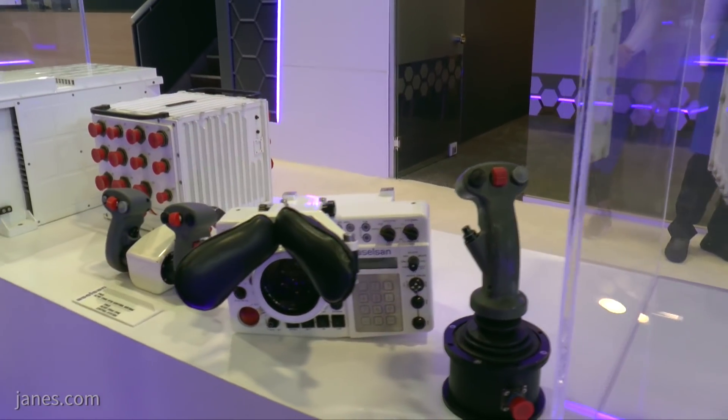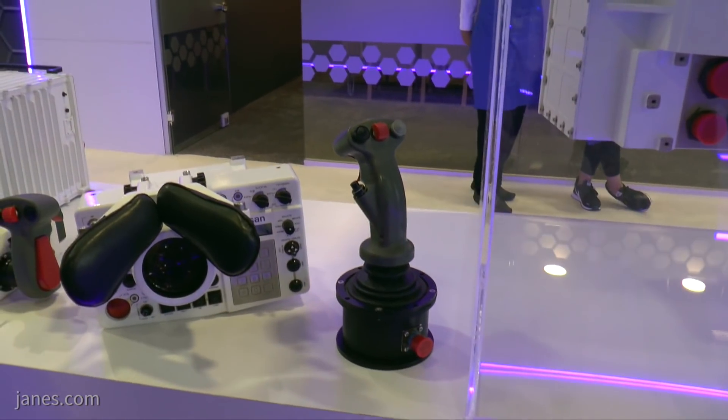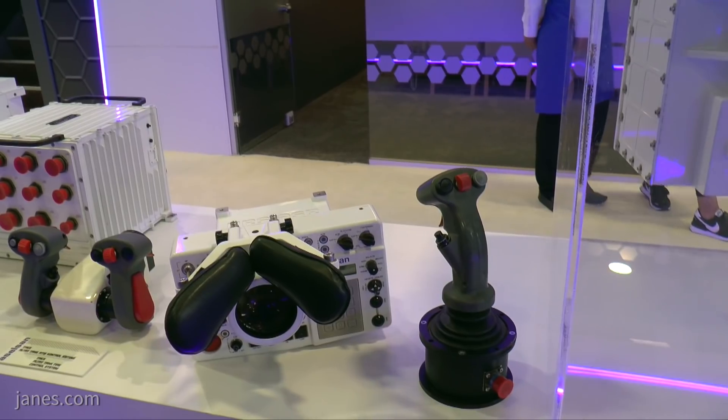On the right of the control station there is the commander's controller for the remote weapon station based on the roof. Again, this is an essential requirement for modern warfare — everybody needs to be able to engage a target at some point. And that is a brief overview of the Altai main battle tank's command and control systems.